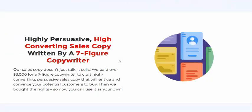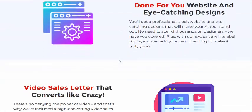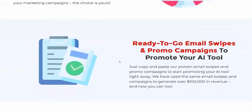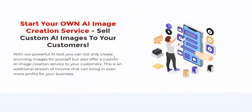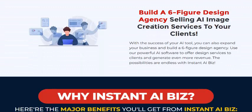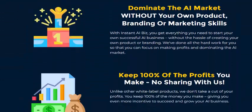Get instant intelligent insights, high-conversion done-for-you website, video sales letter, and ready-to-go email swipes and promotional components to start your own AI image creation service.